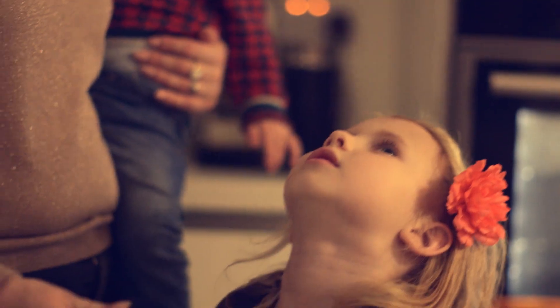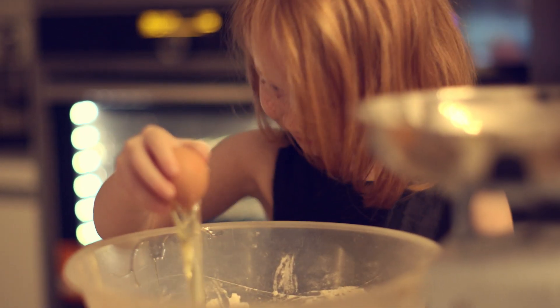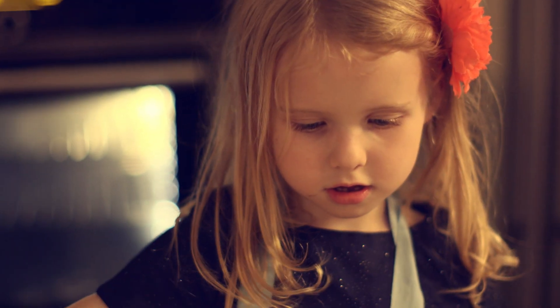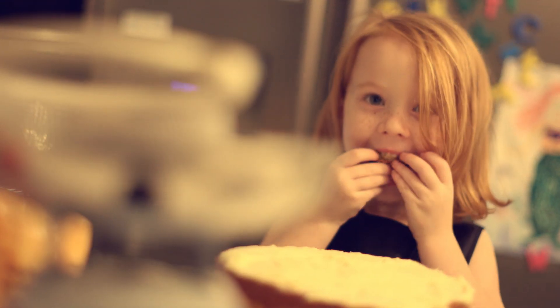I've got more into baking since having the kids. The girls just wanted to get involved and the kitchen would become a complete mess. We just started making like one cake a week for the after school treat, and it's just become a hobby that we can all do together. They love it.